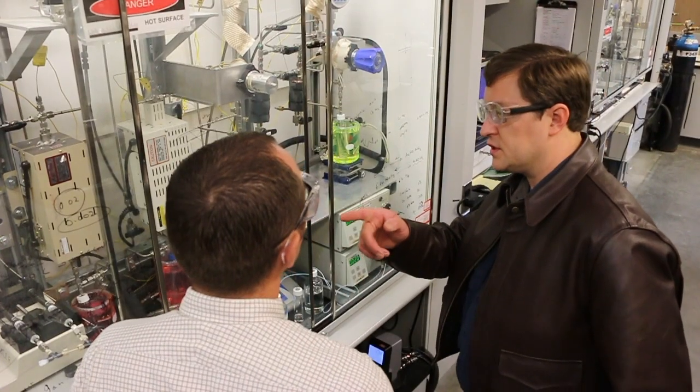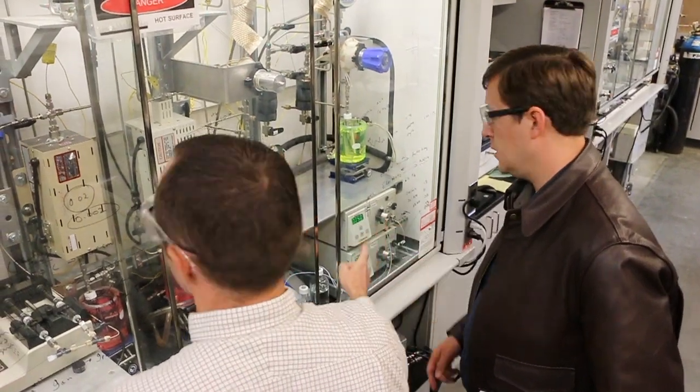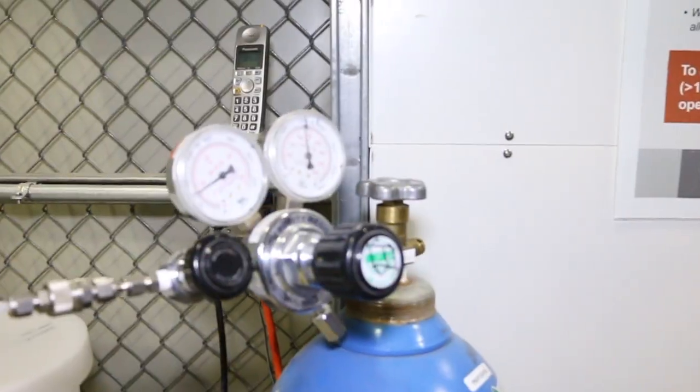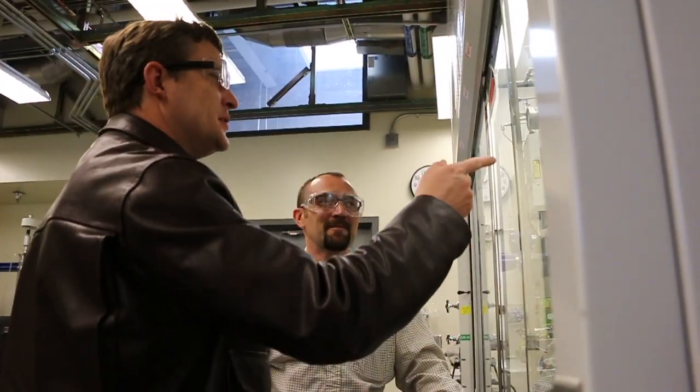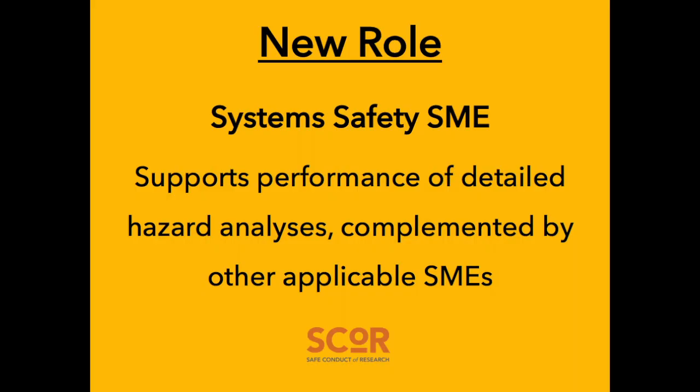This event exposed for us something we call the silos of excellence. It's where our subject matter experts in areas such as compressed gas safety and pressure system safety look at the hazards, the requirements, and the control sets in a very vertical, stove-piped manner. We need to address those in a more horizontal way. To achieve that, we're going to establish a new position called a system safety SME role.